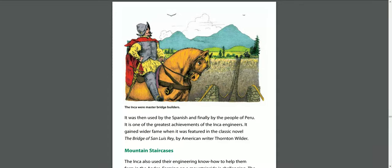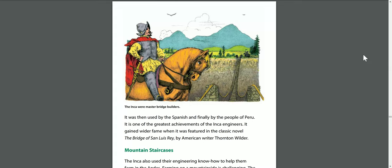It is one of the greatest achievements of Inca engineers, and it gained wider fame when it was featured in a classic novel, The Bridge of San Luis Rey, by American writer Thornton Wilder.